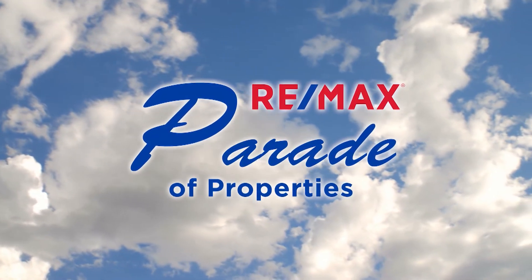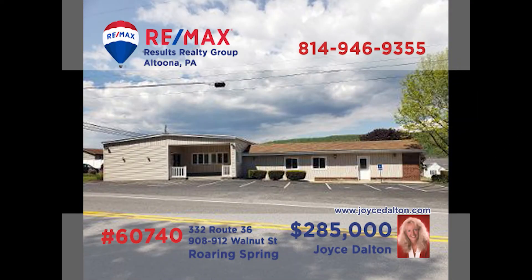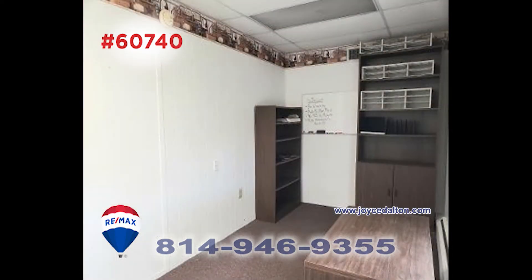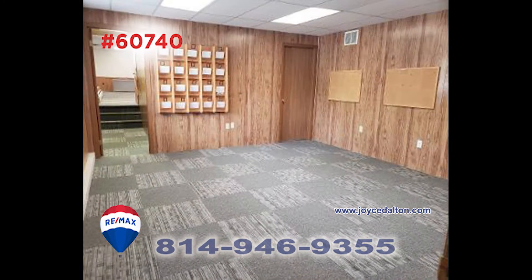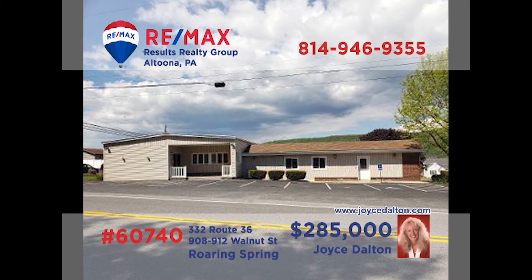Welcome back to the RE-MAX Parade of Properties. RE-MAX Hall of Fame Award winner Joyce Dalton presents a commercial property in Roaring Spring with endless possibilities. This multi-level building offers professional office spaces as well as a conference area. There are two front entrances along with a side entrance for customer convenience. With a visible location on Route 36 and more than a dozen parking spaces, can you afford to pass this one by? JoyceDalton.com has all the details.